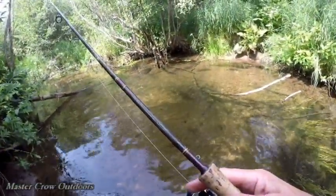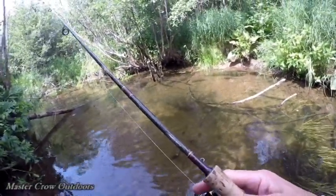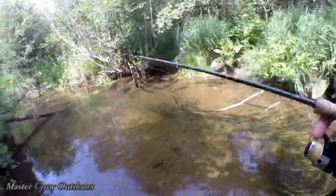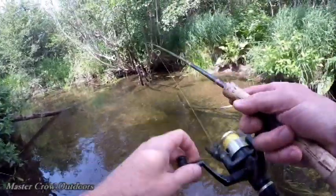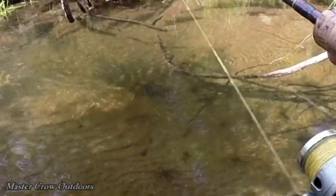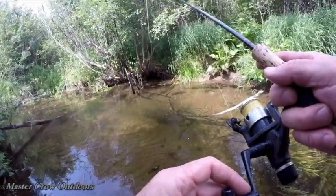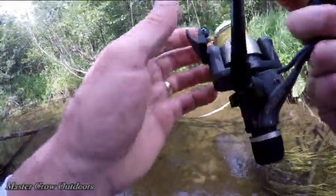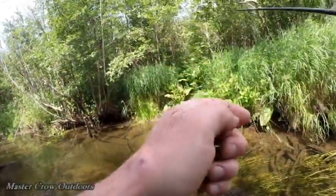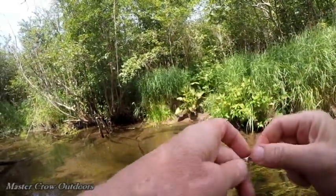Guys, we can actually see a trout sitting down at the bottom of the pool here. Shocked that I can get this close to it. Wow, he actually bit the spinner — and a little bit bigger fish than I thought he was too. That's about a 10-inch trout, I'd say, maybe nine. Gotta get rid of this spinner and see what happens.